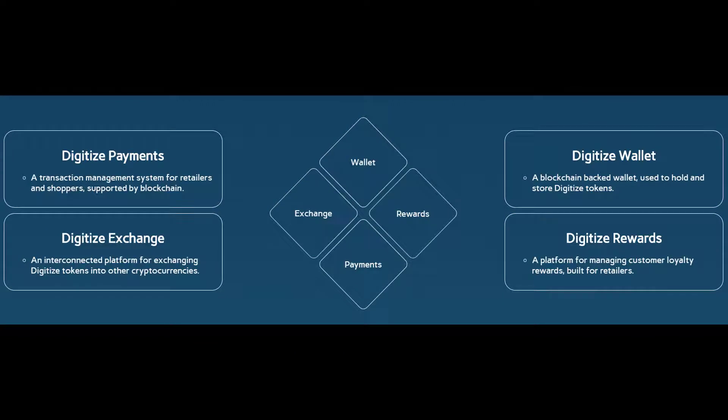DigitizeCoin has DigitizePayments, DigitizeExchange, DigitizeWallet, and DigitizeRewards. DigitizePayments is a transaction management system for retailers and shoppers supported by blockchain. DigitizeExchange is an interconnected platform for exchanging Digitize tokens into other cryptocurrency. DigitizeWallet is a blockchain-backed wallet used to hold and store Digitize tokens. DigitizeRewards is a platform for managing customer loyalty rewards built for retailers.